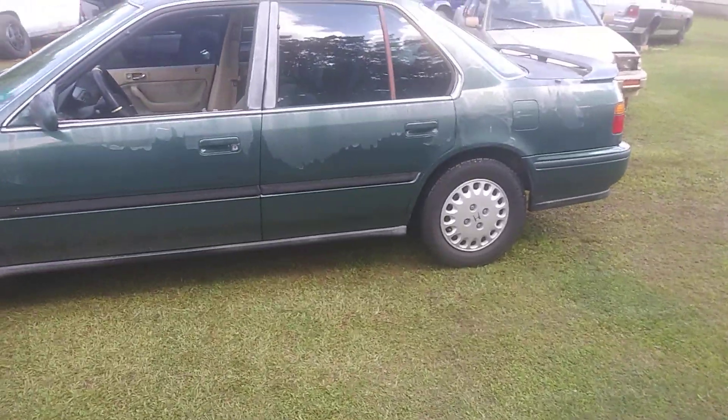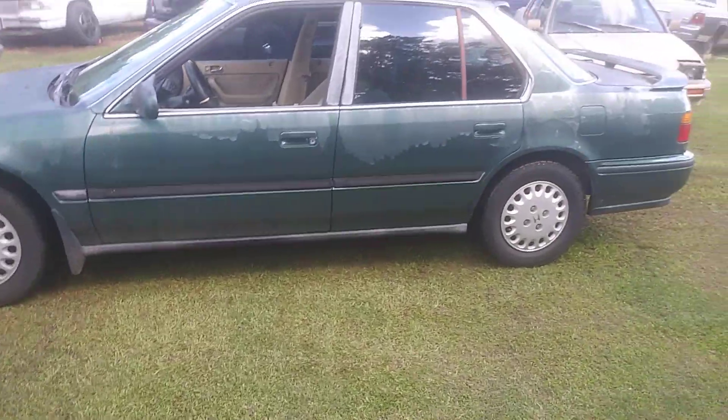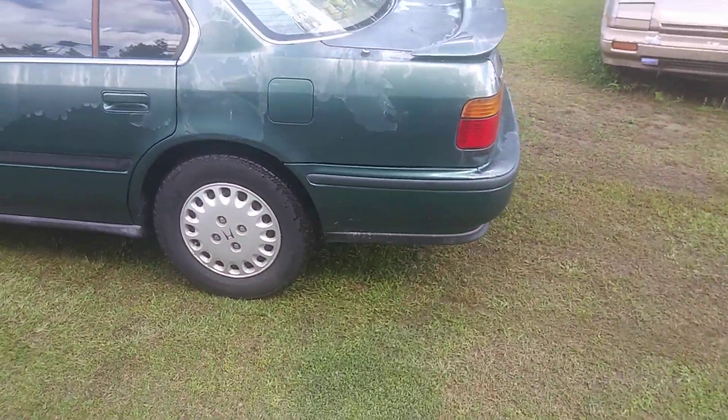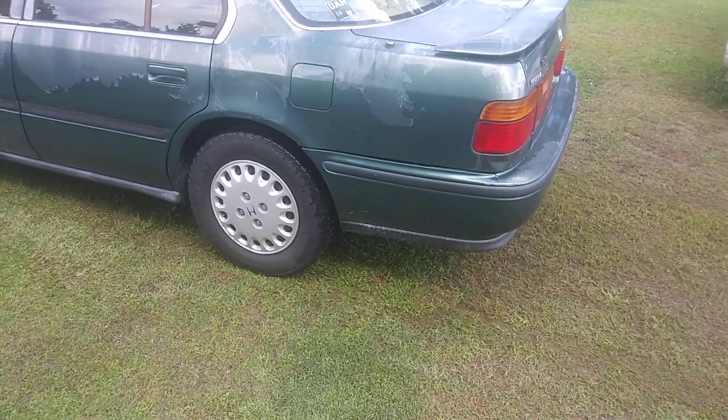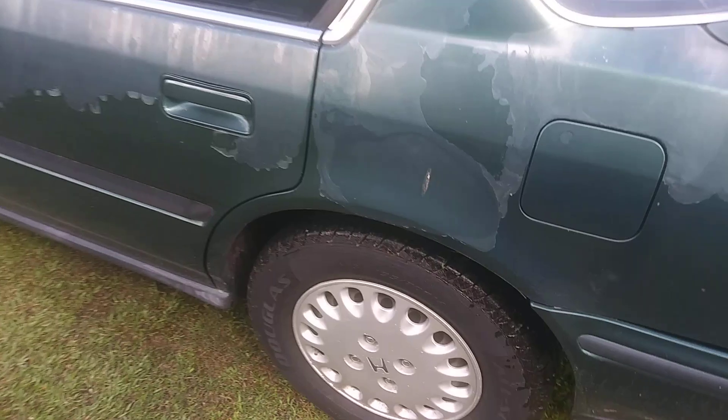Welcome to the channel. In this video I'm showing you guys a pickup of the day — found and bought a $500 Honda Accord. It needs paint, but every Honda you see looks like it needs paint, so I said I'll share it with you guys. Here's what we're working with.